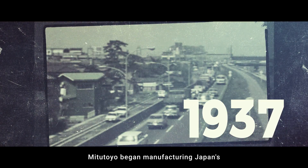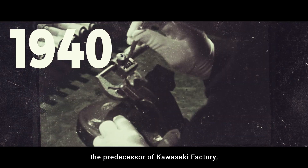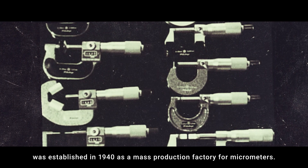Mitsutoyo began manufacturing Japan's first domestically produced micrometers in 1937. Mizonokuchi Factory, the predecessor of Kawasaki Factory, was established in 1940 as a mass production factory for micrometers.